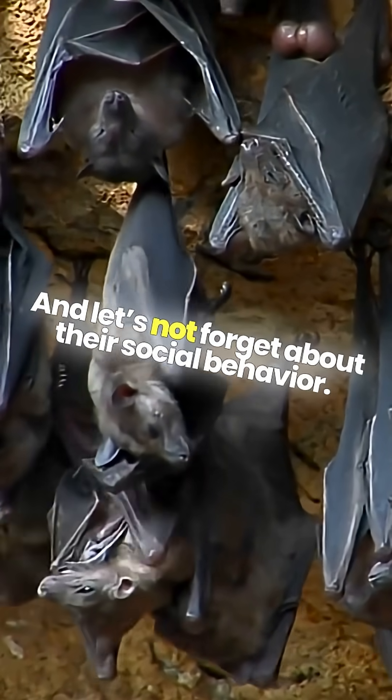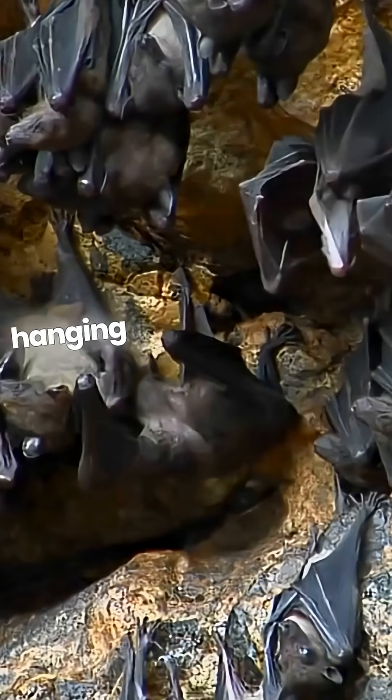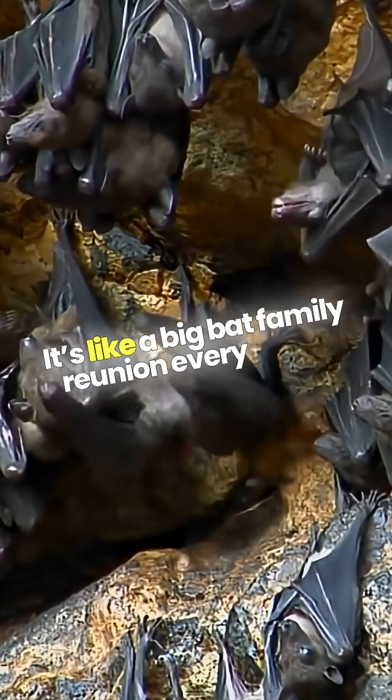And let's not forget about their social behavior. Many bat species roost in large colonies, and hanging together creates a cozy, communal environment. It's like a big bat family reunion every night.